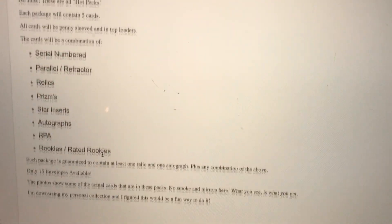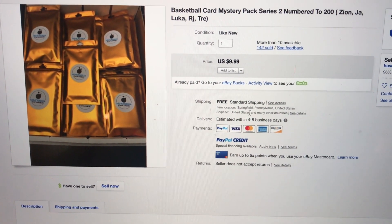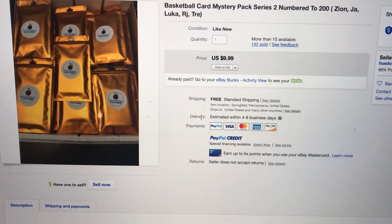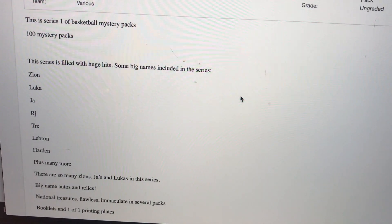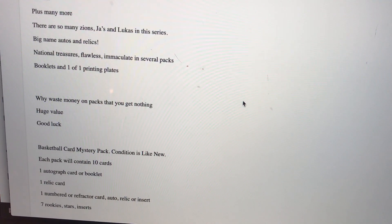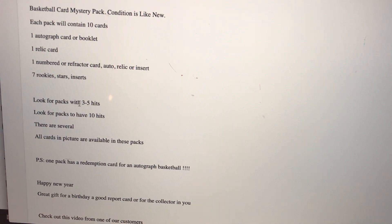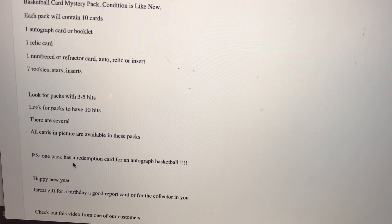Here we have the Series 2, numbered to 200, mystery pack — the memorabilia explosion. It says $9.99 but since I got four, it took an offer of $9 each, comes with free shipping. Series is filled with huge hits, big names include Zion and Luka. Each pack will contain 10 cards: one autograph card, one booklet, one relic card, one numbered refractor card. Look for packs with three to five hits, different packs with ten hits, and also one pack has a redemption card for an autographed basketball.